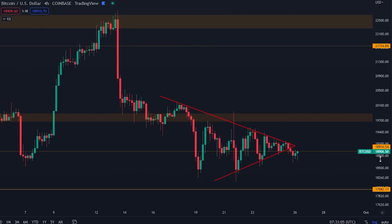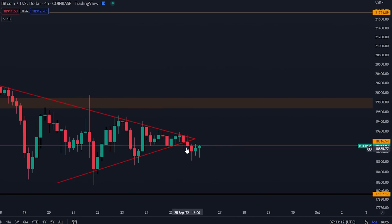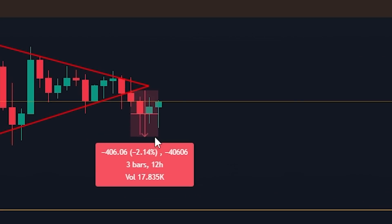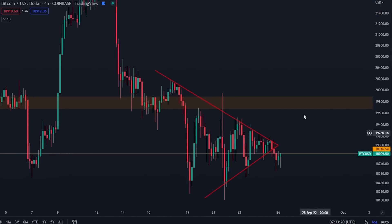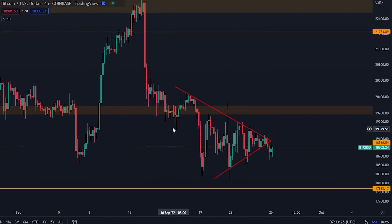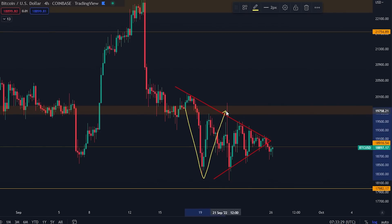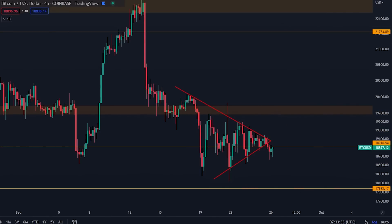The triangle we talked about in yesterday's video has begun to break down. We did see a breakdown and went down by about 2.2% on the breakdown, and now we are struggling to get above the orange line. In general, my strategy is still the same as I've been saying for the last couple of weeks — this is the range I think we are going to be trading in for a good while.